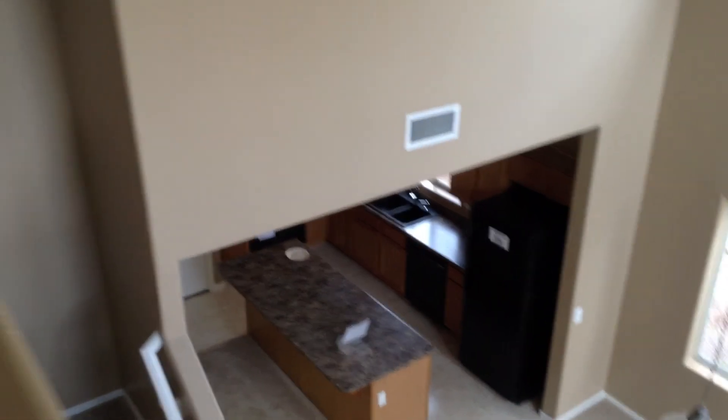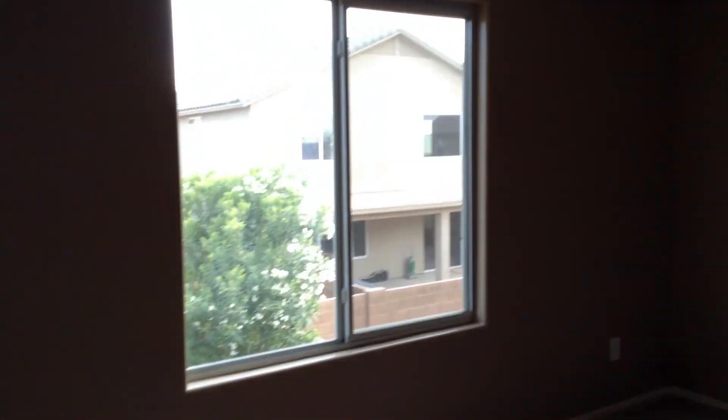Up the stairs. This gives you a view looking down into the family room area and the kitchen. So your second bedroom — it's a really nice size. Closet.